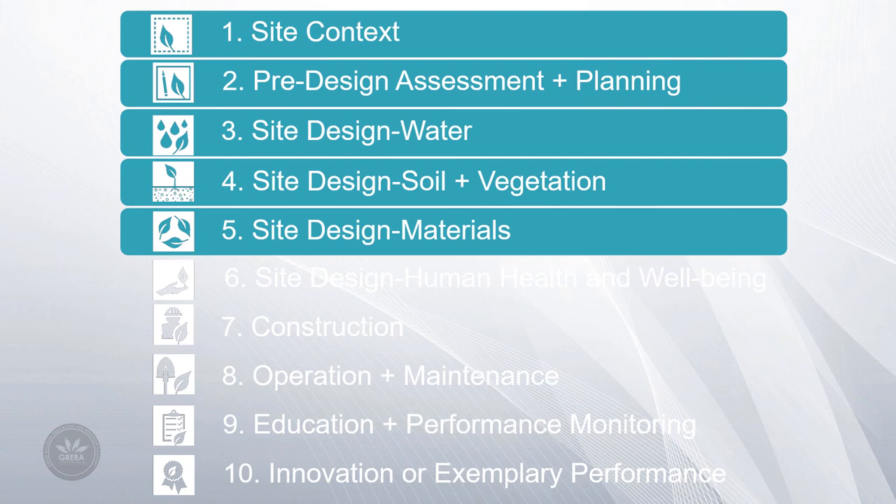Site Design Materials: in this section, particular attention is placed on the materials selected to construct the site, generally including anything from paving to plants to building materials. This approach looks at all aspects of materials from the time a material is extracted or manufactured to when it's no longer needed and can be disassembled and reused or recycled.